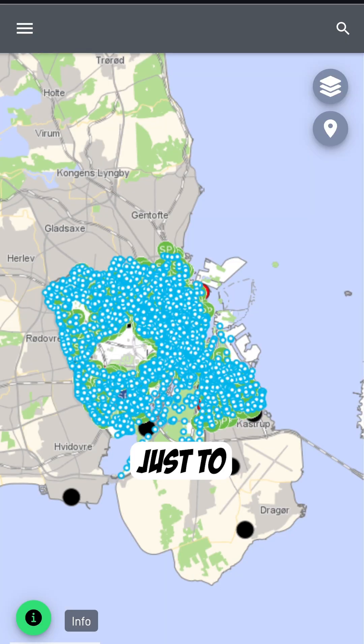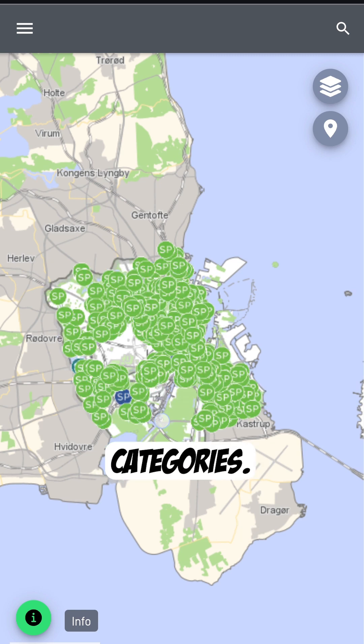Garbage and recycling — just to really be nerdy here. This is just a list of every garbage can, every recycling center, sorting points where you sort your garbage into different categories. Everything right there. It's off the charts in this city.